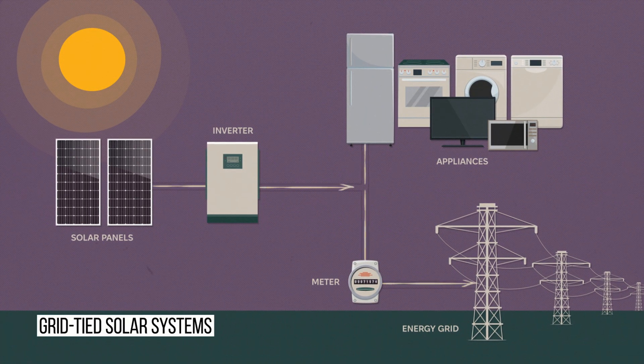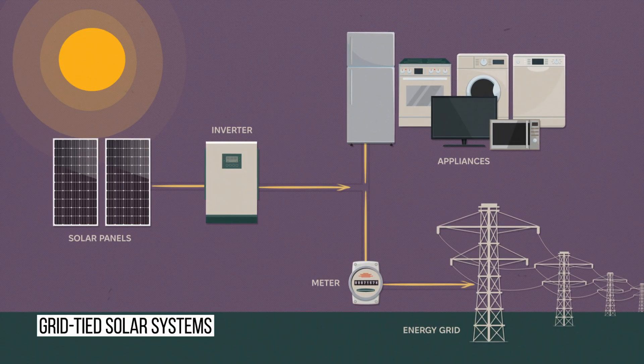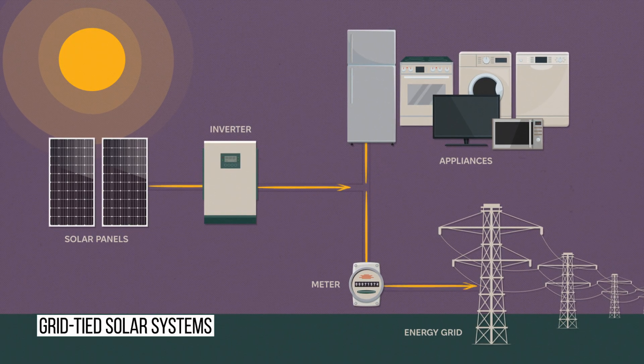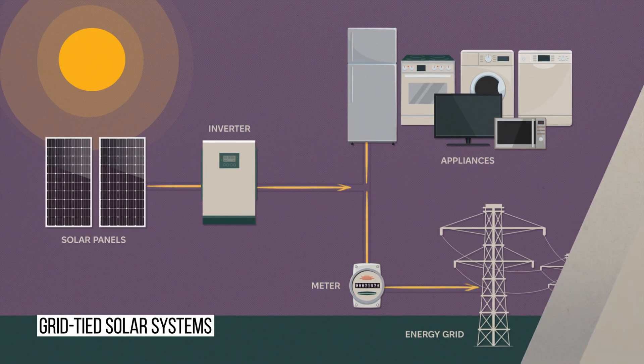First off, we have grid-tied systems. In these systems, solar panels are connected to a string inverter, which is integrated into your home's breaker panel. This panel is then connected to the grid, creating a flow of electricity from your solar panels to your home, and then the electricity grid.